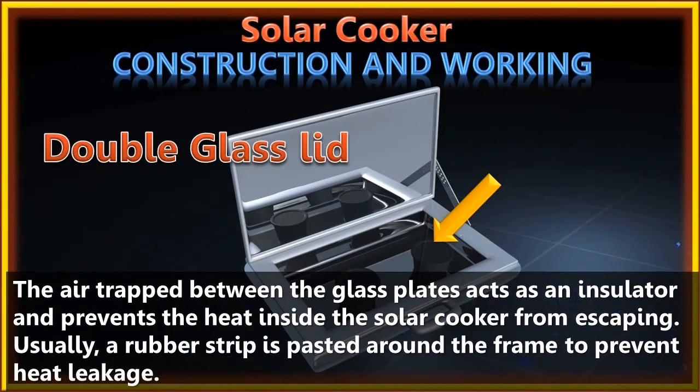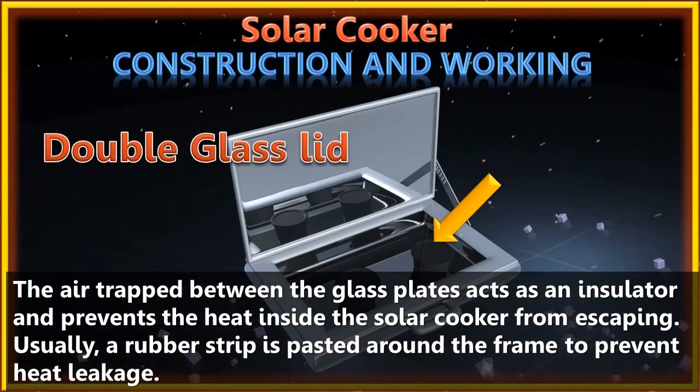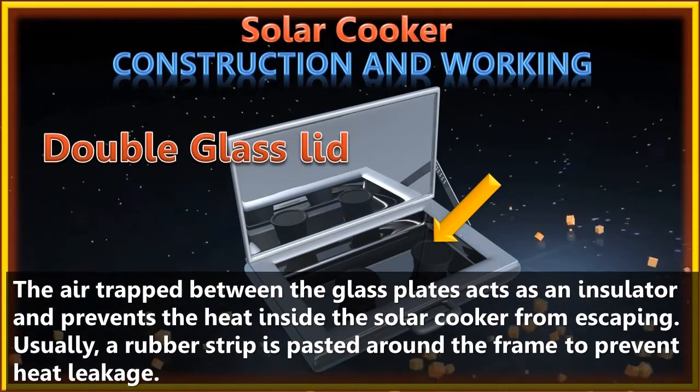For proper functioning of a solar cooker, it is very important to prevent heat loss from within the cooker. Good thermal insulating material like glass wool is used to fill the space between the outer box and the tray.